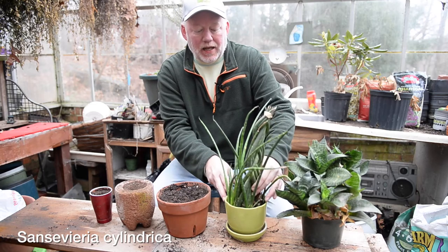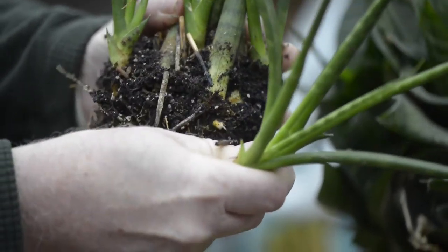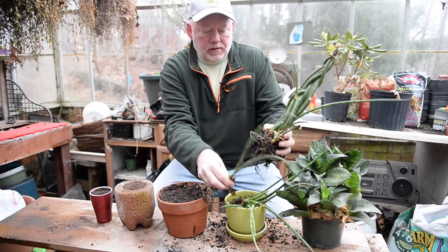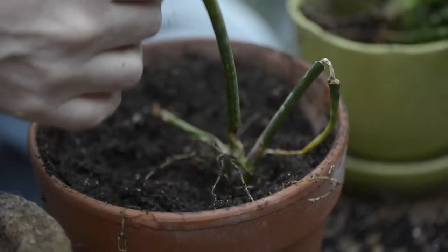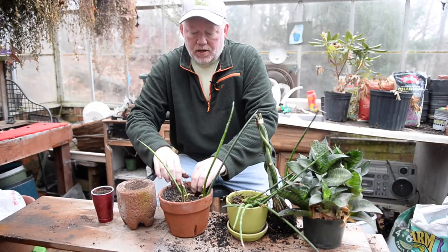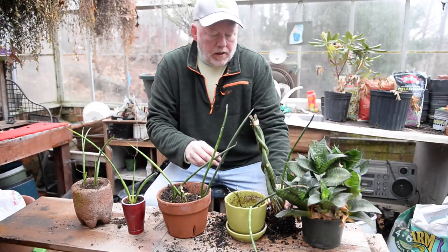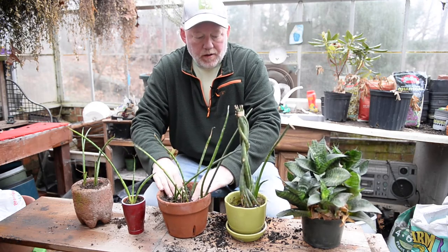There's nothing to this. These plants are basically indestructible, and you can see that the pups are just off to the side here. I'm just going to kind of pull them off, just like that. And then we're going to pot them up right next door. One in here. The only way you can kill a plant like this is with kindness — too much water. These really love to be dry, and they make great gifts also. That's all there is to it.